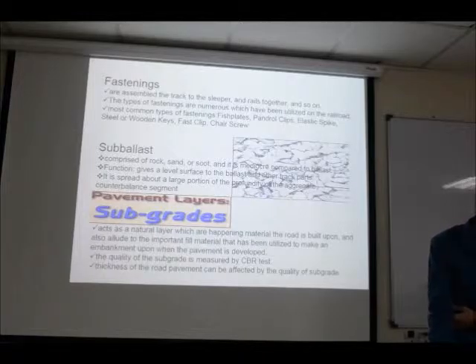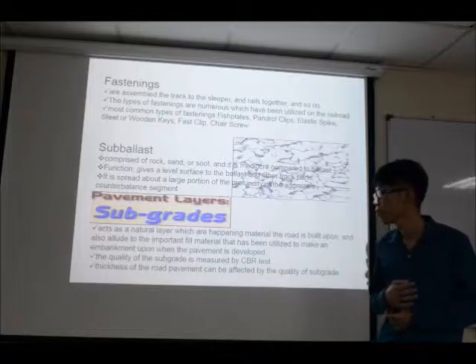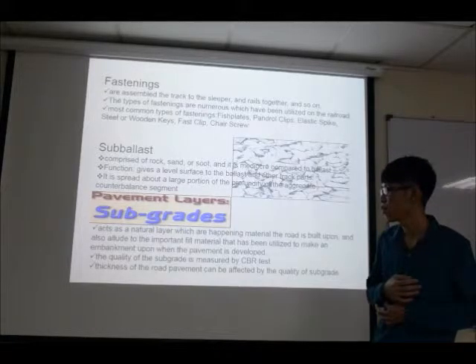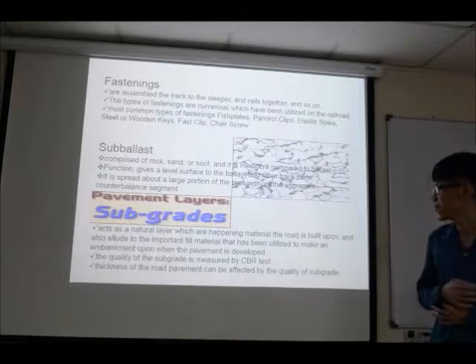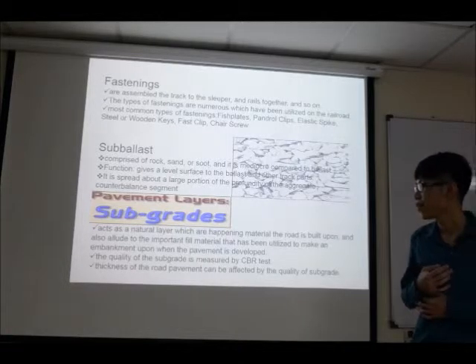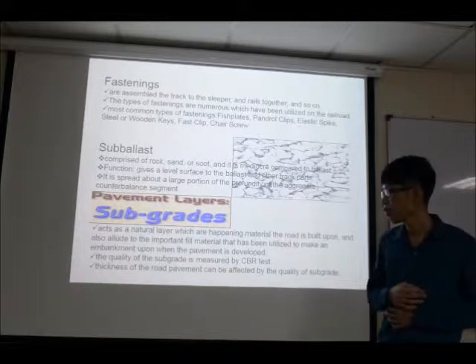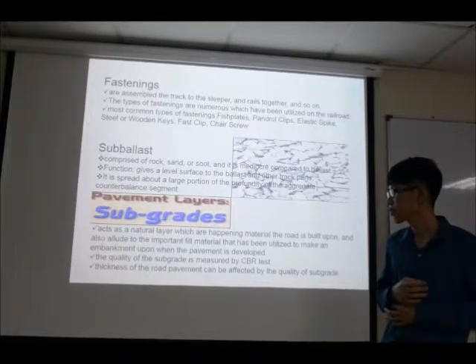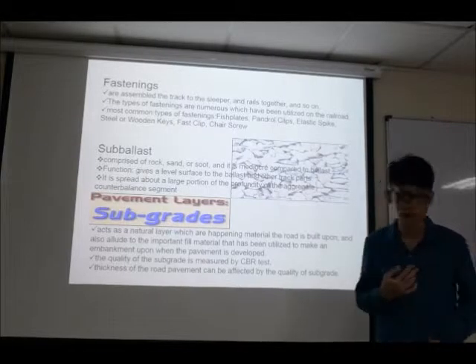For the final component, sub-grade: sub-grade is a natural layer of existing material upon which the road is built, and also refers to the imported fill material used to make an embankment. The quality of the sub-grade is measured by CBR test, and the thickness of the road embankment can be affected by the quality of the sub-grade.